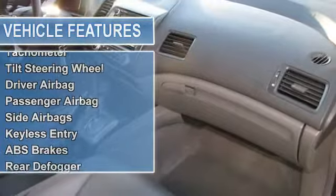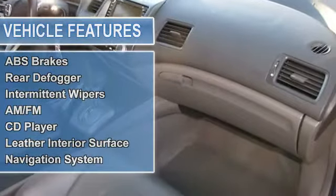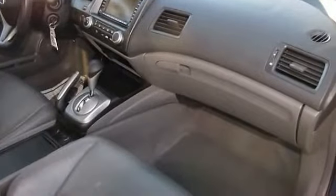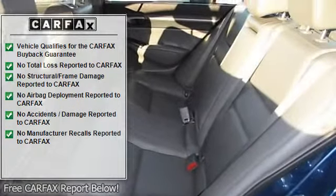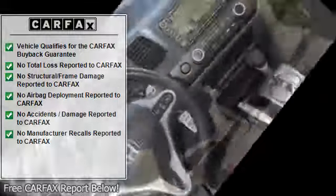It is covered by a limited warranty. Features include air conditioning, climate control, cruise control, power steering, power windows, power door locks, power mirrors, clock, tachometer, and tilt steering wheel.